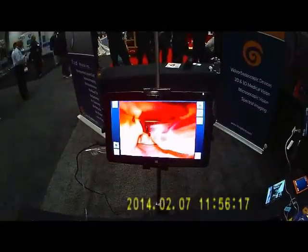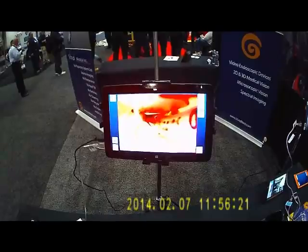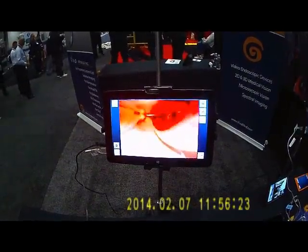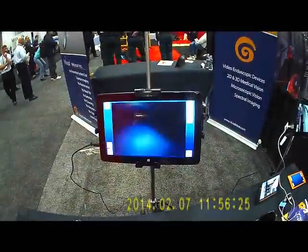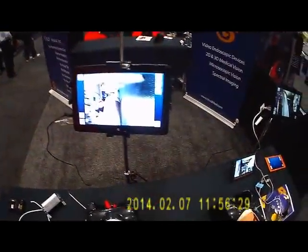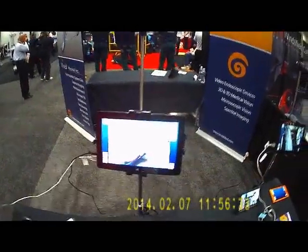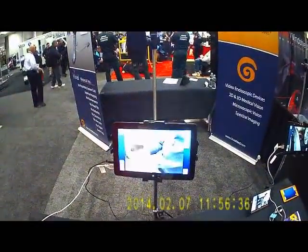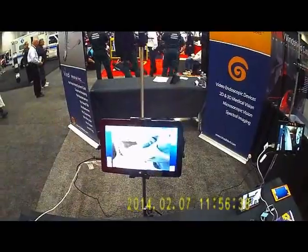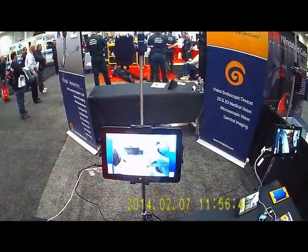All I need to do is take my pre-loaded standard endotracheal tube, pass it down there, pull the tube forward and to the right out of the channel, and back it out — and I have intubated the patient. You can even record this for video confirmation of the tube passing through the cords. Pretty cool.